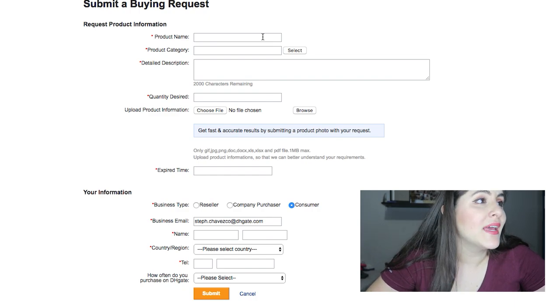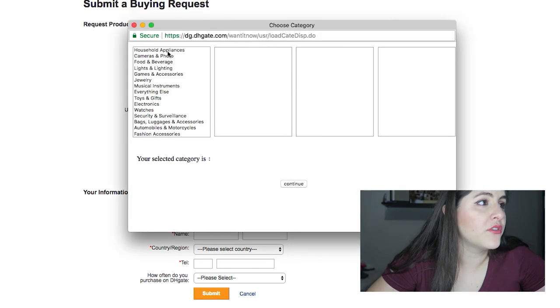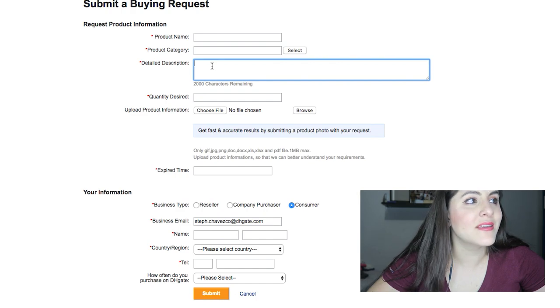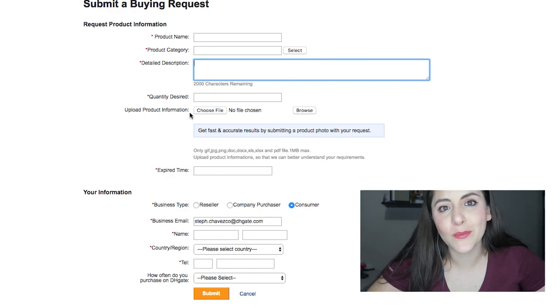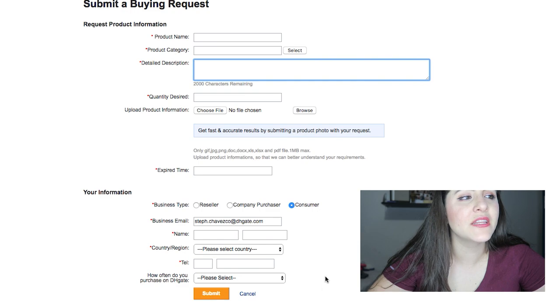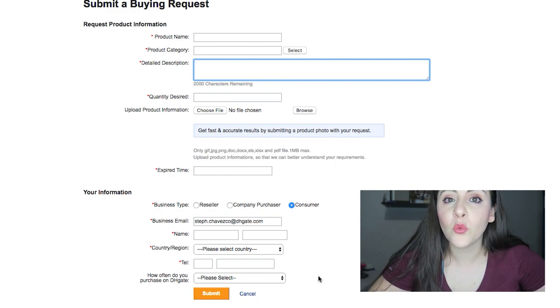Then you write the product name, such as 'plastic bottle,' and select a category from the list provided. Add a description of the kind of product you're looking for. The most important field is uploading a product picture, because otherwise sellers won't know exactly what you're talking about — it's hard to describe the shape of a plastic bottle in words. Then fill in your information and submit it.